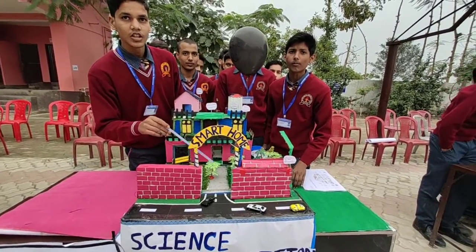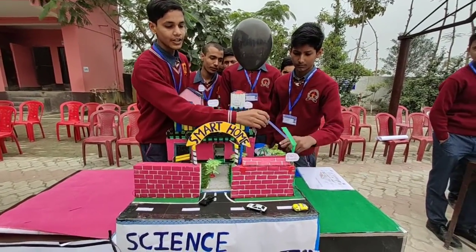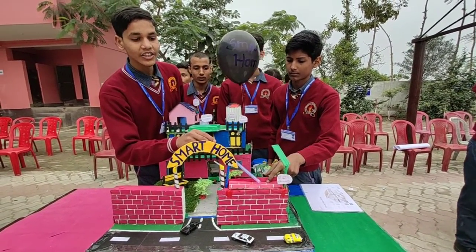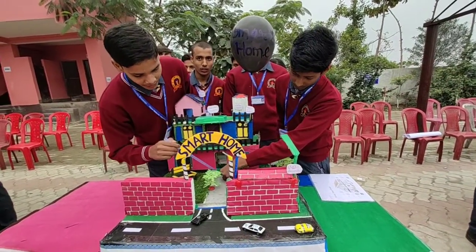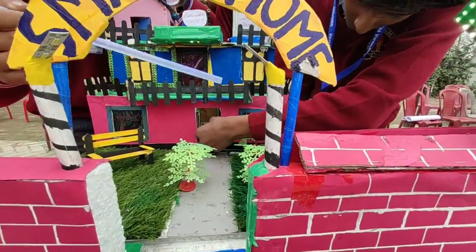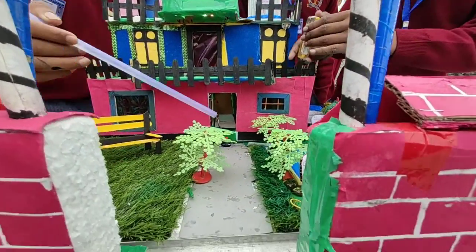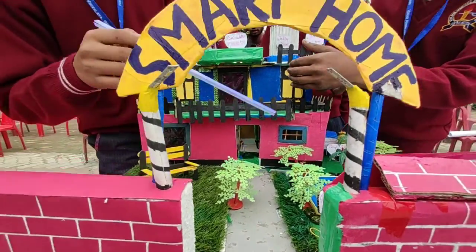We have a smart door with all the technology at once. We have an automatic sensor when anyone will be on the wall, and we have a doorbell which is for shorter persons who cannot reach the regular doorbell. When the door is opened, the light will automatically be powered on.